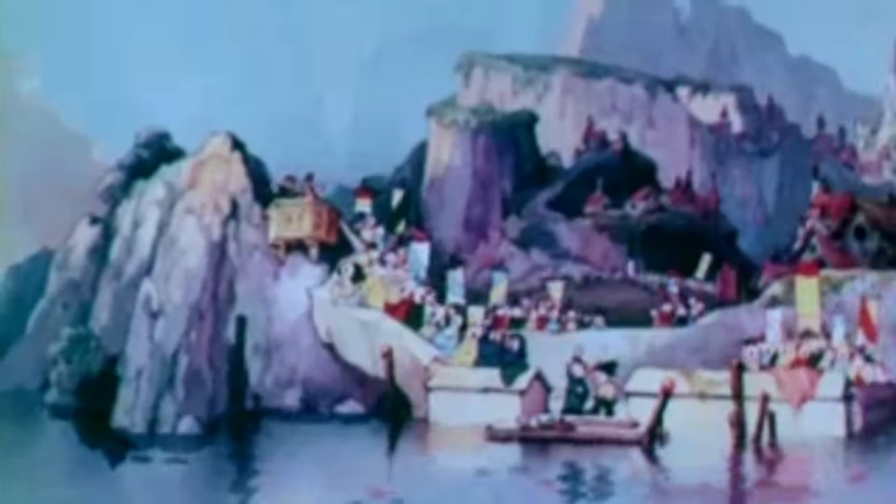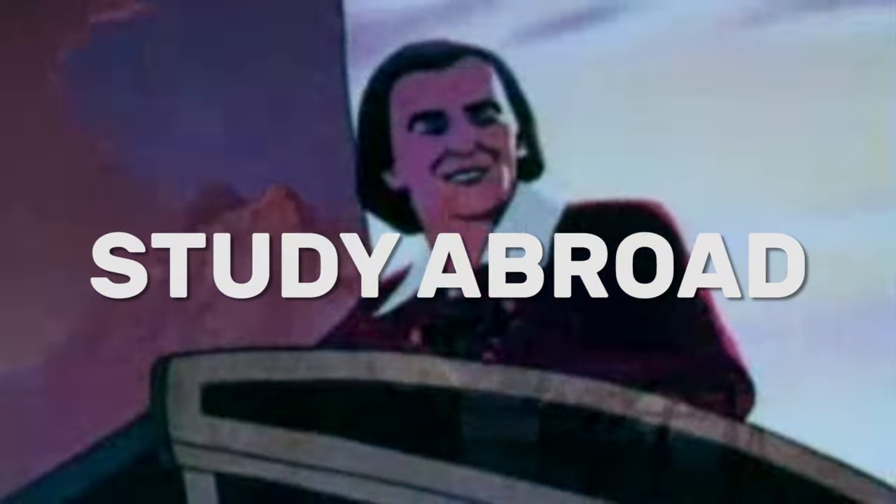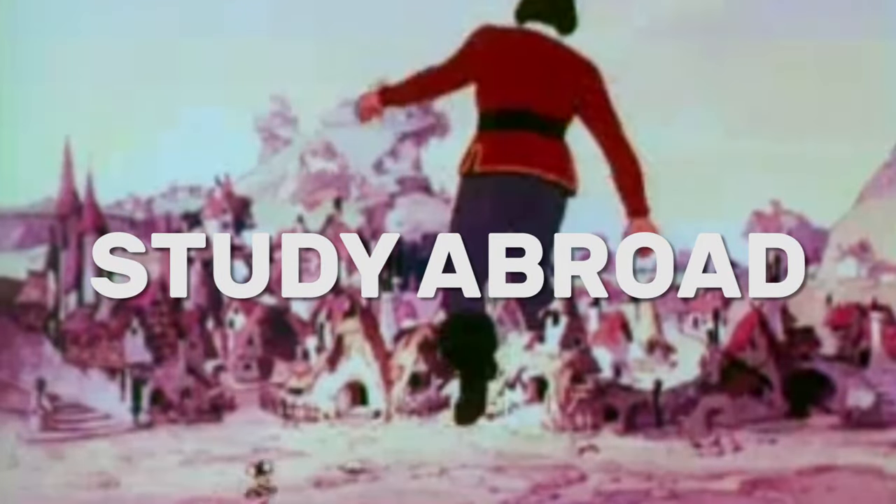Hello and welcome back to yet another video on the University of North Florida. I'm actually repping my UNF sweatshirt for this one and today we're going to be talking about study abroad, one of my favorite things to get involved with at UNF.